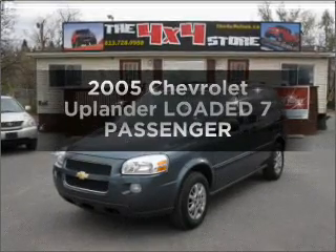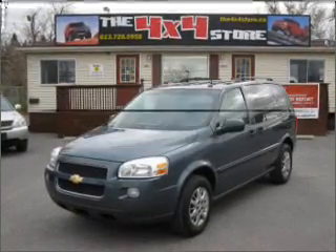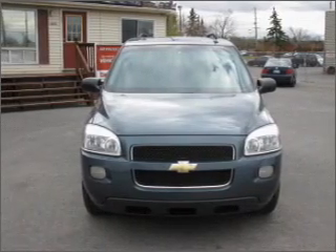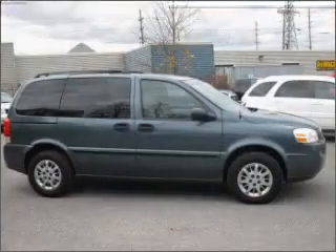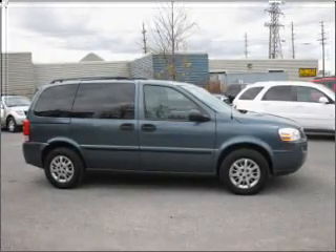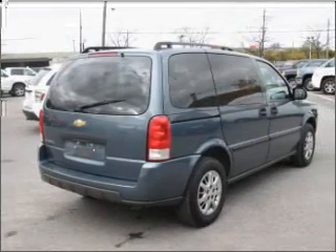Check out this 2005 Chevrolet Uplander. If you're looking for an automobile with great attributes, look no further. With a reliable six-cylinder engine that responds smoothly to its automatic transmission, the anti-lock braking system will help deliver you safely to your destination.